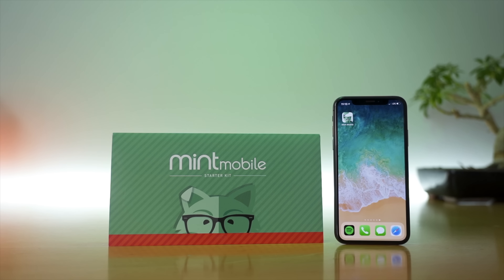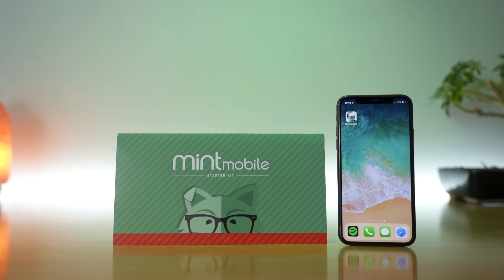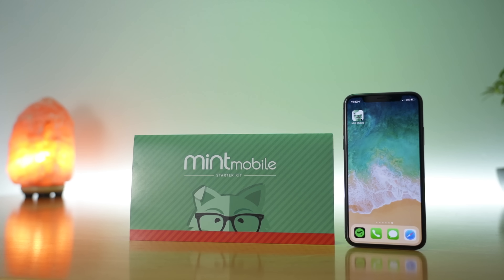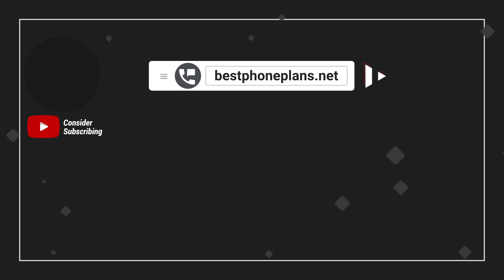If you're interested in trying Mint Mobile, consider using the link in the video description to sign up, as it helps support the channel at no cost to you, and I greatly appreciate it. Give this video a thumbs up if you found it helpful, and subscribe for more videos like this one.